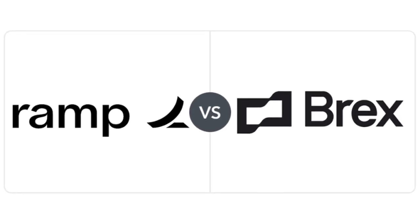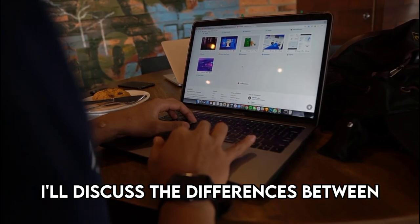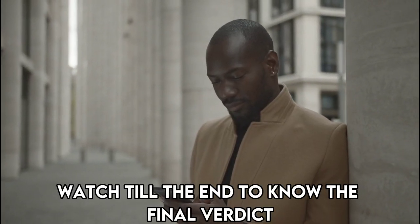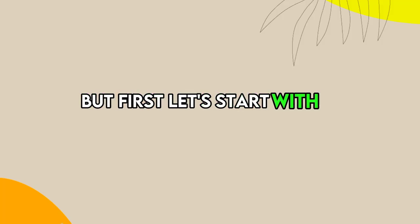Hi guys, this is Sarah from The Savvy Professor. In today's video, I'll discuss the differences between BRAX and RAMP. Watch till the end to know the final verdict on which is better. But first, let's start with the differences.